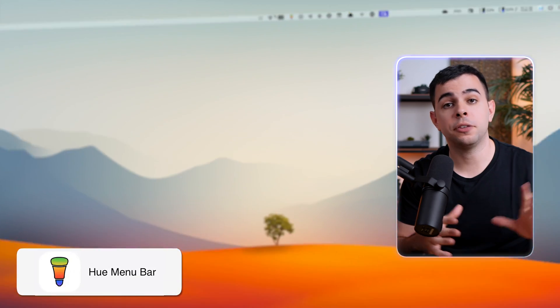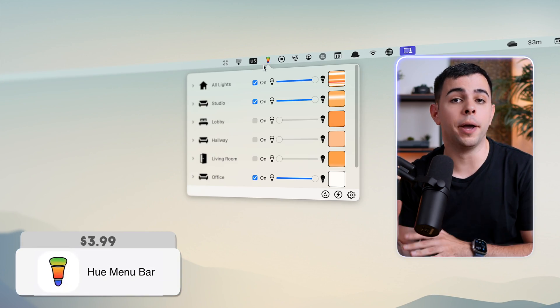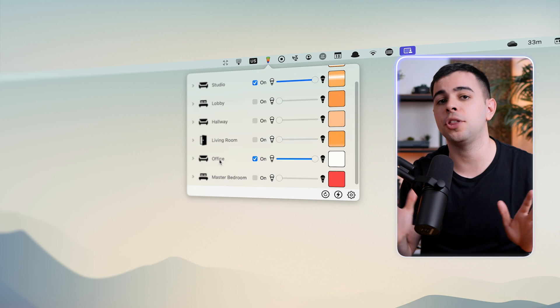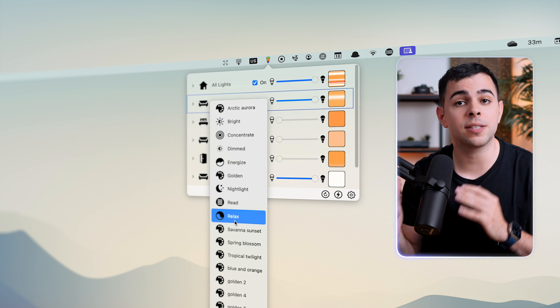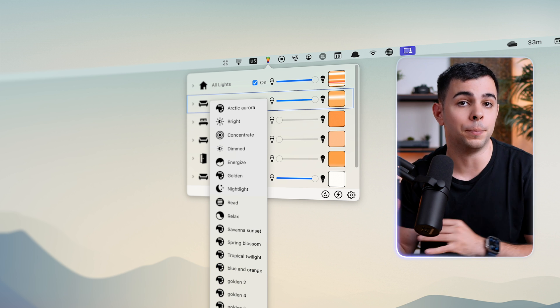I'm very deep into the Hue ecosystem of lights, but the problem is that you have to get out your phone every time you want to change anything about your lights. To fix that, I got this app called Hue Menu, which lets me change pretty much anything about my Hue lights straight from my menu bar. I've had this for a long time, but since then some free alternatives have come up — since I've already paid for this, I never bothered trying any of them.